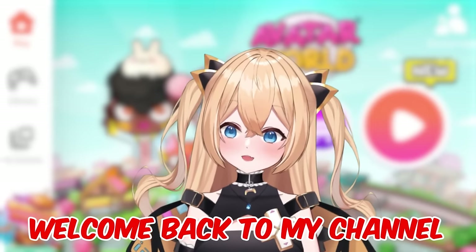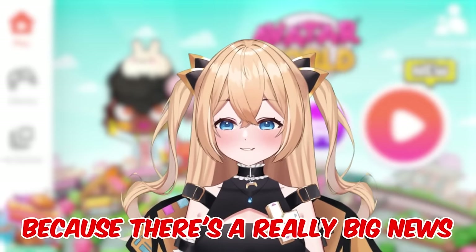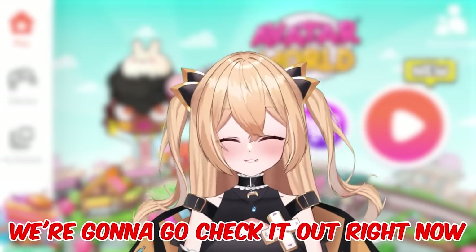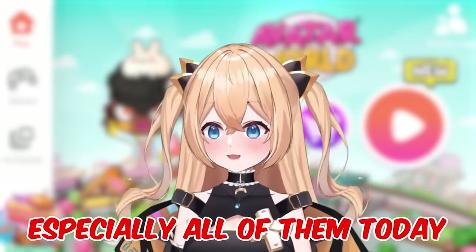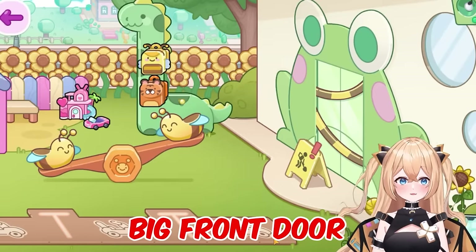Hi guys, welcome back to my channel! Today we're gonna be playing Avatar World again because there's a really big house maker update that was recently released — just a few hours ago — and we're gonna go check it out right now. Also, there's a new free pack that they've released and I will open it and show you everything today.